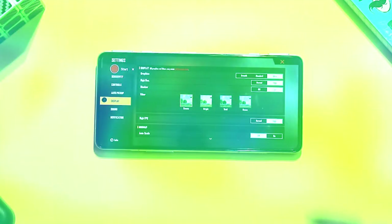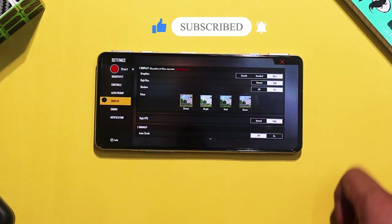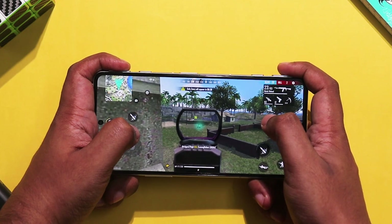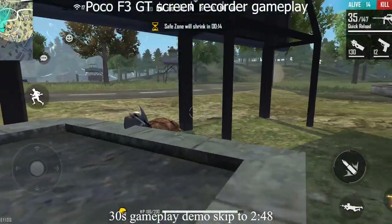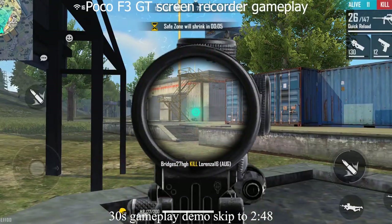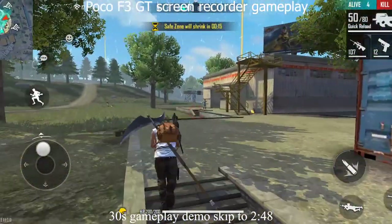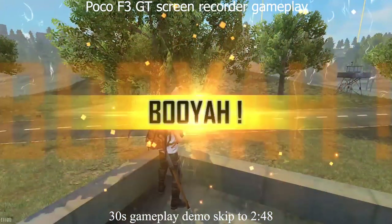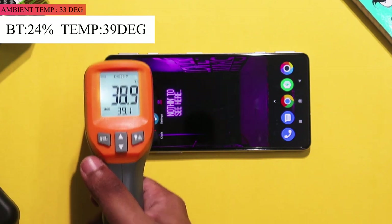The second game is a graphics-heavy title using around 2,000 MB of memory. It's very easy to monitor the graphics on screen with a lot of gameplay. I am handling the game using the MagLev triggers, which have a clicky feel and are easy to use. After 15 minutes, the battery is at 33% down to 24%, and the phone temperature remains at 38 degrees.